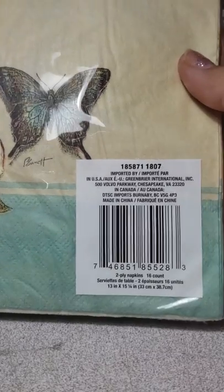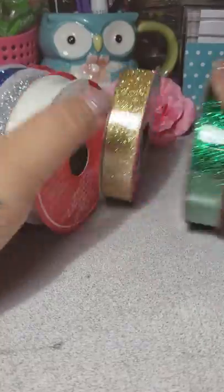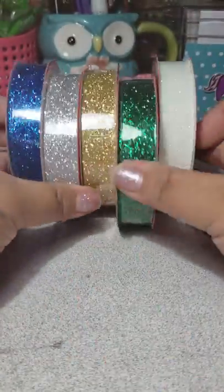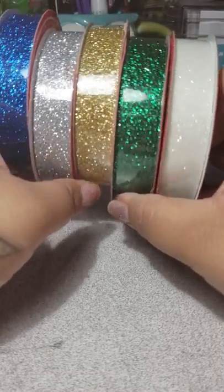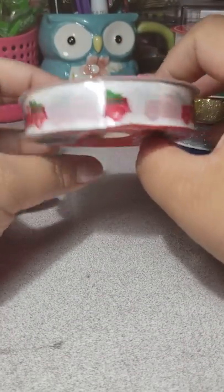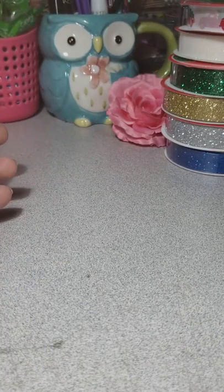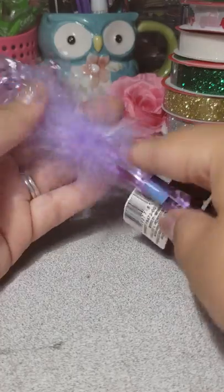The last napkin I picked up was this butterfly one — really pretty, and again I think it's sixteen count. The next things are Christmas items. I picked up these glitter ribbons — they are twelve feet — and then this one which is nine feet.